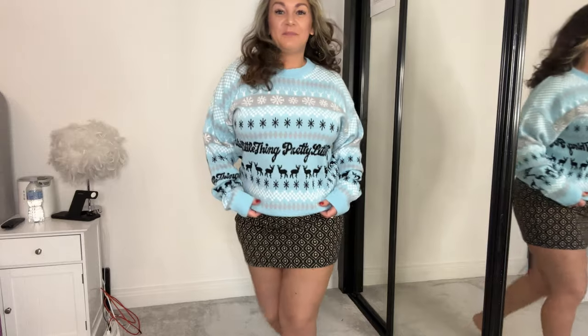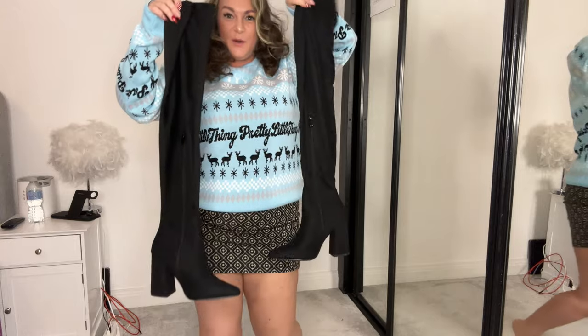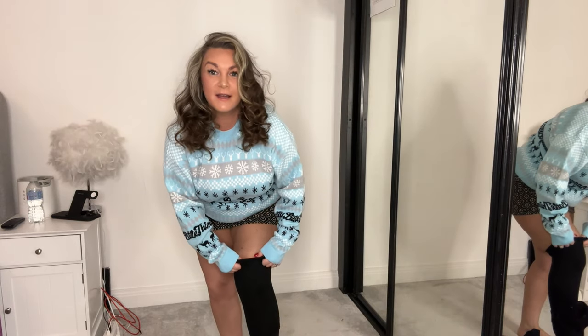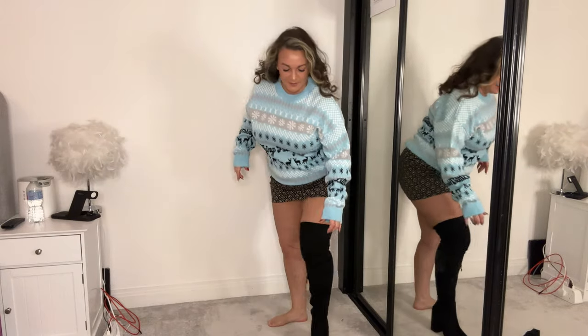And then I'm gonna add something to it — my new black boots! Oh yeah, these are nice and tight, nice and tight. Right, next one!